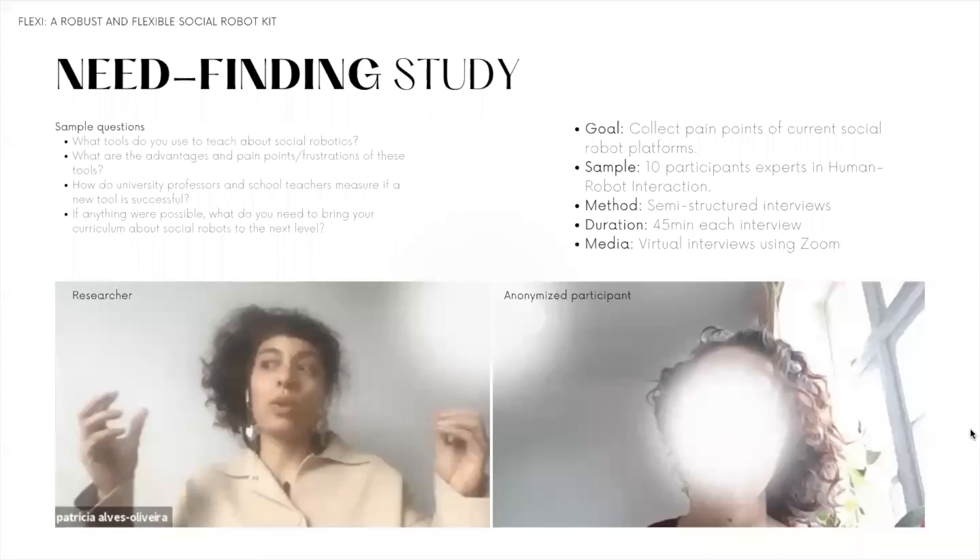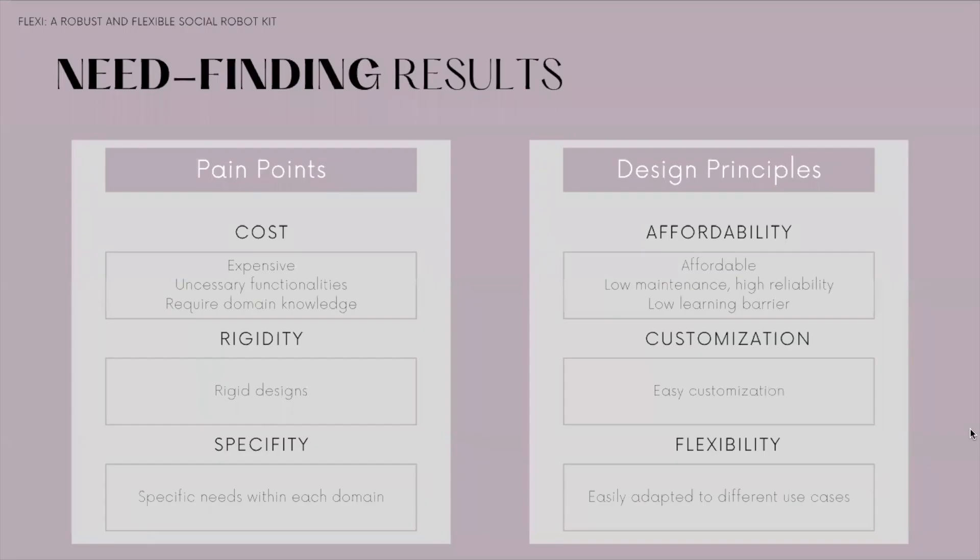Our needs-finding study consisted of interviews with 10 participants, experts in the field of human-robot interaction. The interviews were conducted in Zoom with the goal of collecting the pain points they face using current social robot platforms. We identified a set of pain points mapped into design principles. For example, cost is a pain point — participants voiced that robots have unnecessary functionalities that make them very expensive, such as sensors that are mostly not used and replaced by external ones.